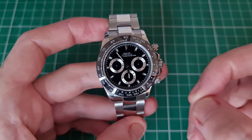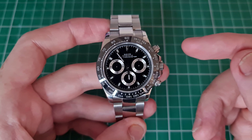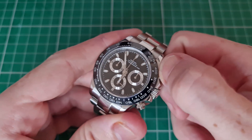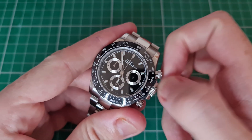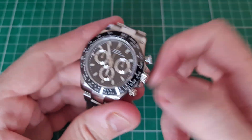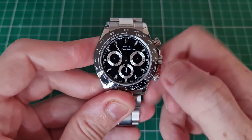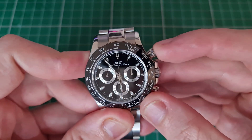Obviously it is in that Rolex Daytona style. We have the double pushers over to the side here — these are screw-down pushers and they activate the chronograph hand as you would expect.